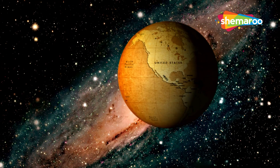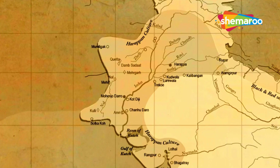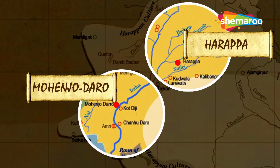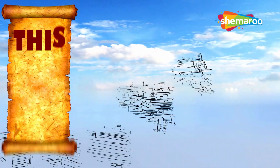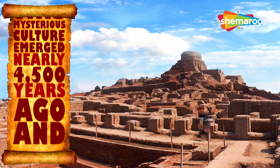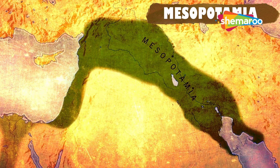Mohenjo-daro is one of the largest cities of the ancient Indus Valley civilization, one of the earliest civilizations known to mankind. In ancient times, Mohenjo-daro and Harappa, considered as the twin cities, flourished on the banks of the river Indus, dating back to around 2,500 BC. This mysterious culture emerged nearly 4,500 years ago, flourished for a thousand years, and profited from the highly fertile lands of the Indus River floodplains and trade with nearby Mesopotamia.